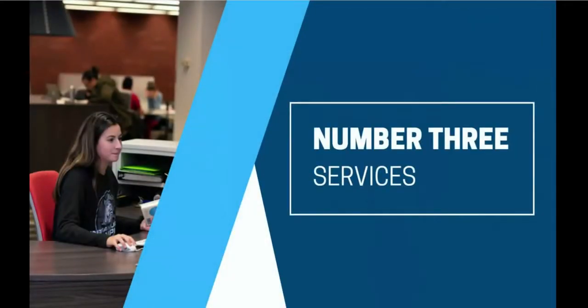Number three: services. In addition to our materials, Cowles Library has a number of services to help you succeed at Drake. Library faculty, staff, and students are available to help at the information desk every day. You can also get help online through our chat service or schedule a research consultation with a librarian. You're likely to meet a librarian during your first year seminar or an information literacy class. We also provide interlibrary loan and course reserve services so you have access to the materials you need.